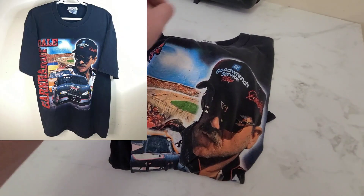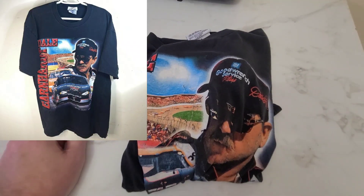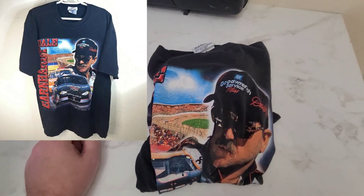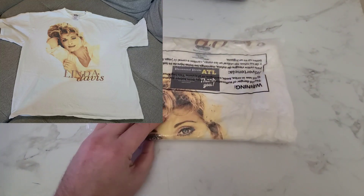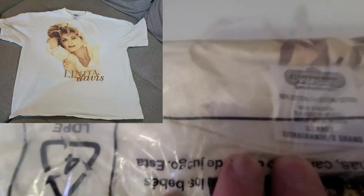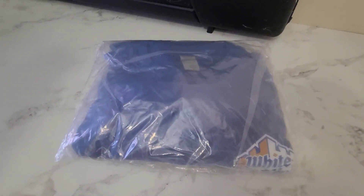Next is this Dale Earnhardt vintage competitor view tag t-shirt and it sold for $14.99. This is a vintage Linda Davis country tour band t-shirt and it sold for $12.00.